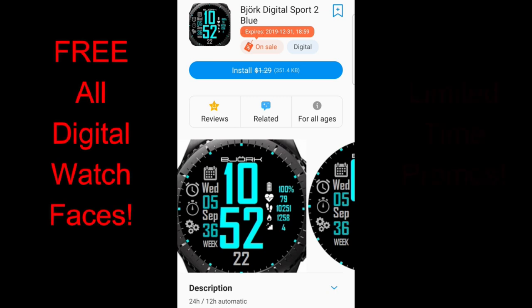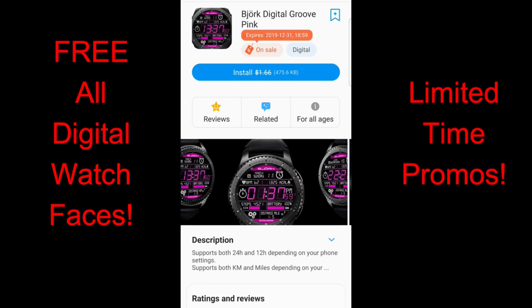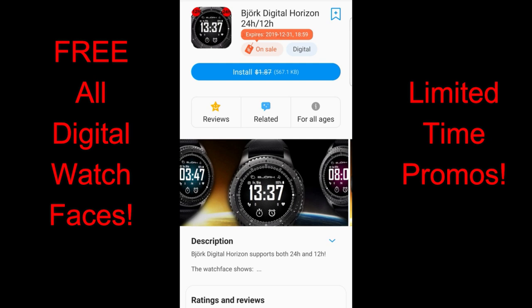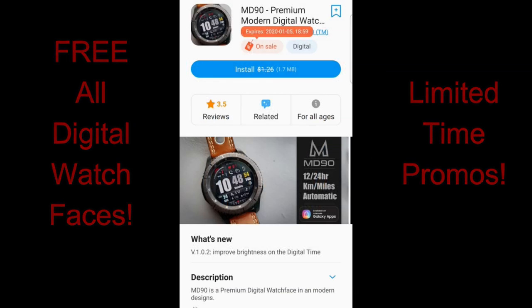Welcome back to Jibber-Jabber Views everyone. We're inching our way closer to the new year and there's already been some great promos over the past few days that I've been able to share with you guys. I wanted to let you know about a couple more watch faces set to expire by the end of this year, and another one ending shortly after the new year. All these faces today are in digital varieties only, so if you like this format you'll definitely want to pick up at least a couple while you can.